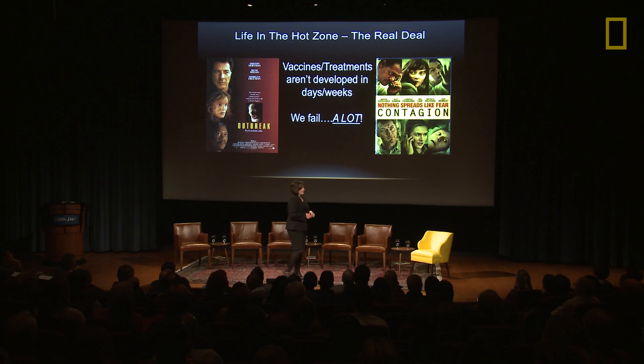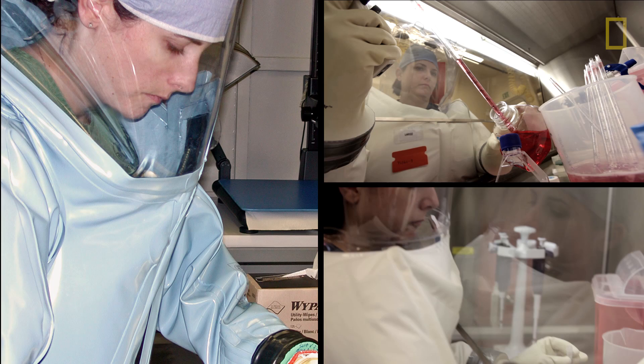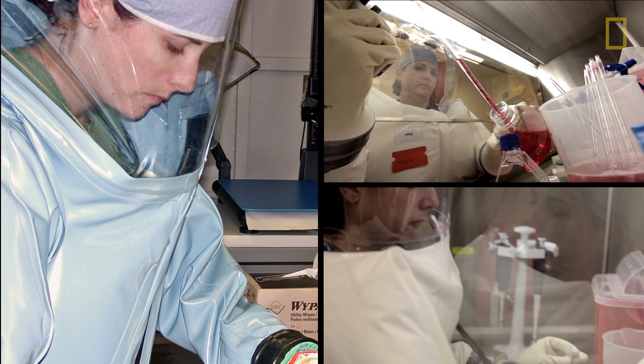What is it like working in there? It's not like the movies. Vaccines and treatments are not developed in days, weeks, months — it takes years. We fail a lot. For every therapy we've discovered, we've tested hundreds, thousands more that have failed. With the recent Ebola outbreak, we've had a lot more progress. Things are moving more rapidly, which I would argue is unfortunate — it takes something like that to get things moving so quickly. One of the things we do a lot is mitigate risk. Even though we have suits, that's not our primary means of containing the virus. We actually do all of our work in biosafety cabinets, so if we have a spill, it's contained there. The suit is really meant to be a backup.